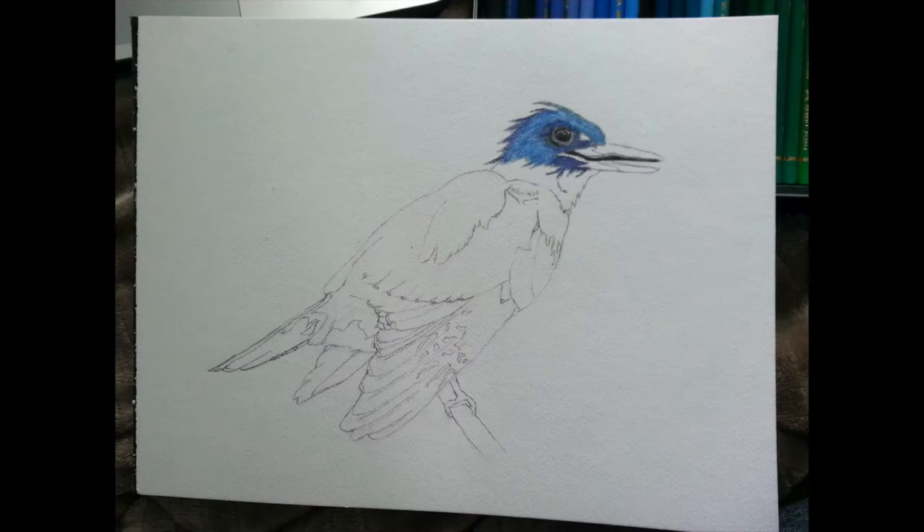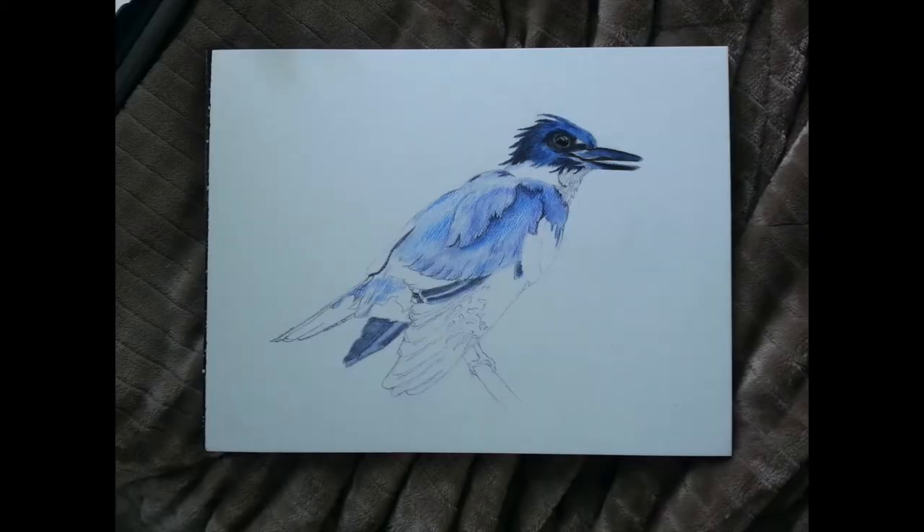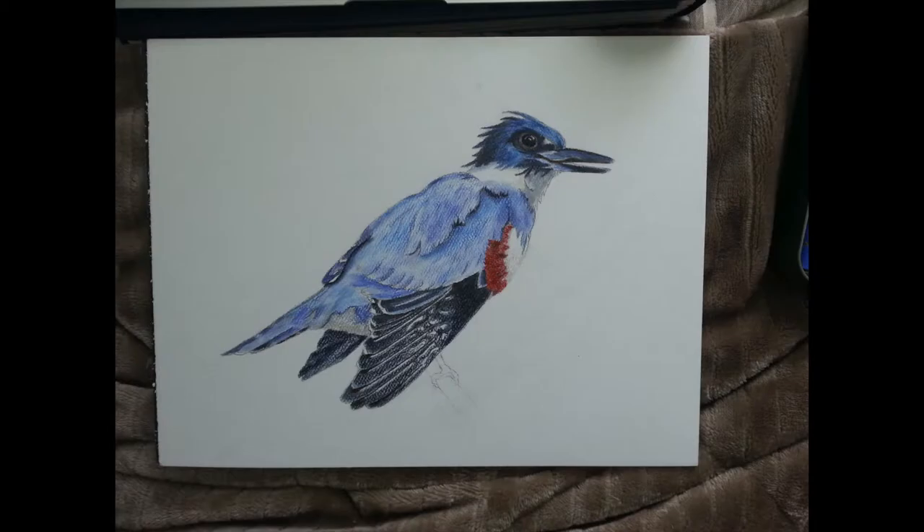The medium I used to create this piece is called Polychromos. It's a pencil crayon made by Faber-Castell. I put a link in the description box down below.